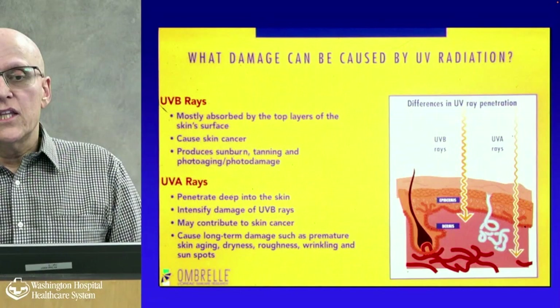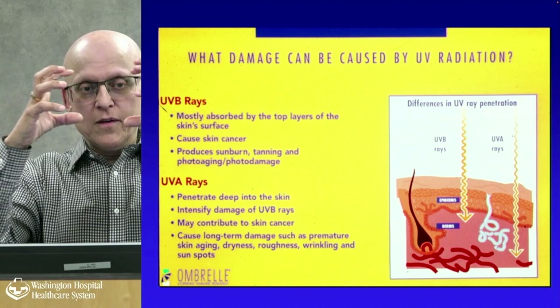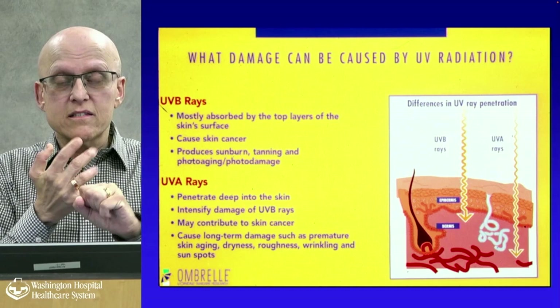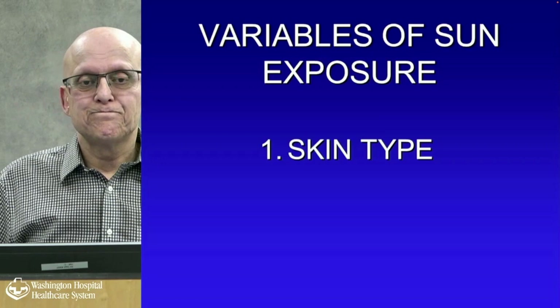UVB rays are mostly absorbed by the top layers of the skin surface; they cause skin cancer, sunburn, tanning, photoaging, and photo damage. UVA rays penetrate deeper, intensify and combine with UVB to give you more damage, and probably do contribute to skin cancer. They cause long-term damage such as premature skin aging, dryness, roughness, wrinkling, and sunspots.